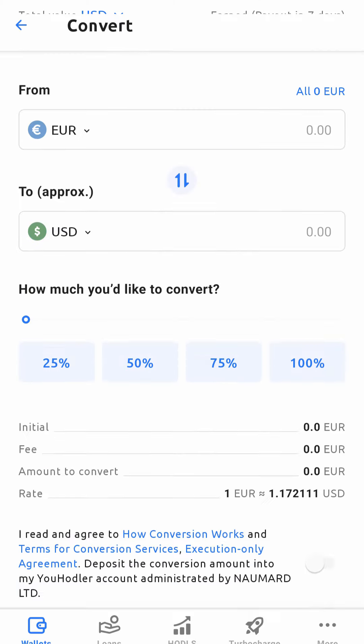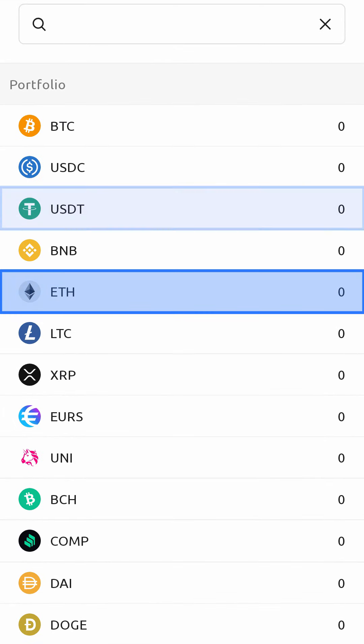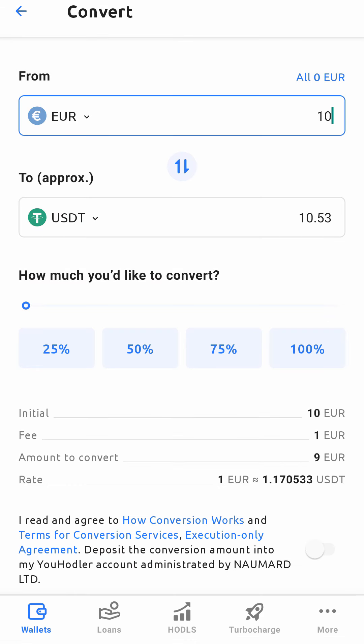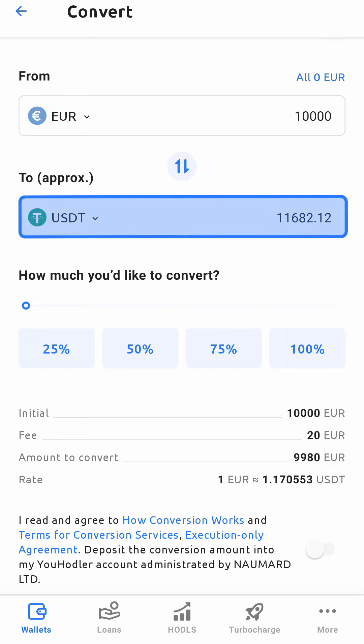you can convert it to Bitcoin, Ethereum, USDT, Euros, or any other currency available on the platform in seconds. The conversion is processed immediately using the real market price. You will see the final amount of your exchange right on the convert screen.